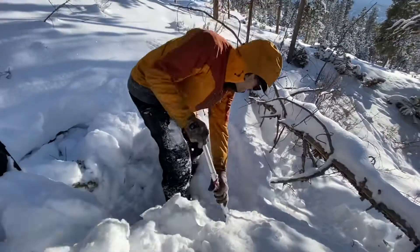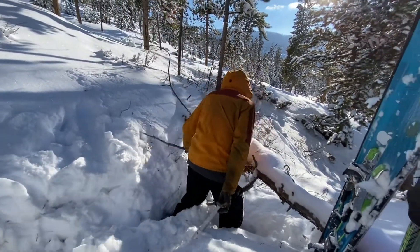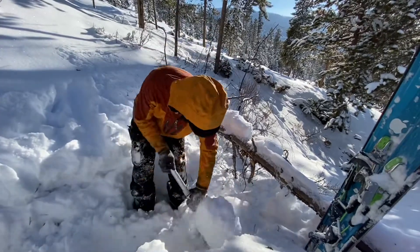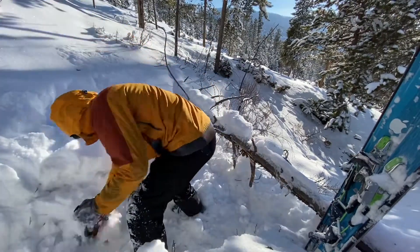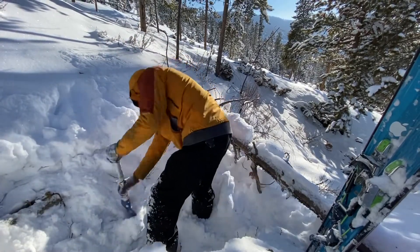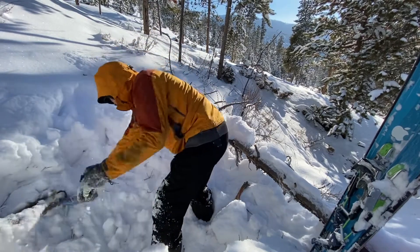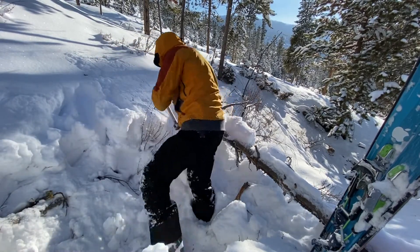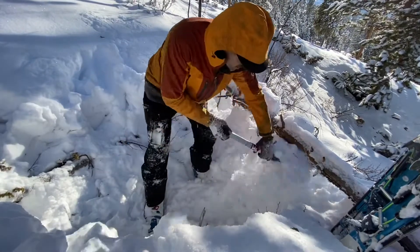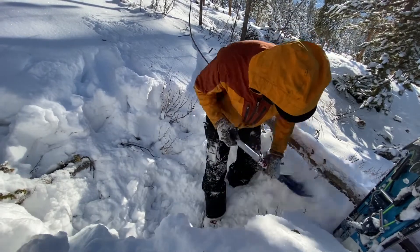We're gonna dig out some space in here and break off a couple of these branches, build up a nice wall with that snow. As you can see, I'm using this log here to make us a little bit of a natural barrier for wind — keep it close to your feet.